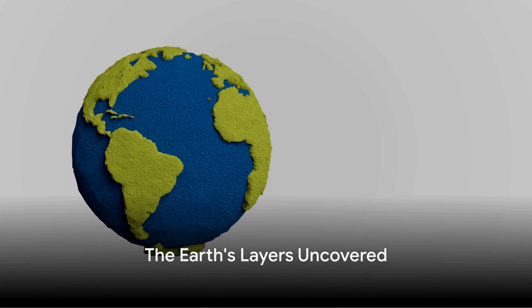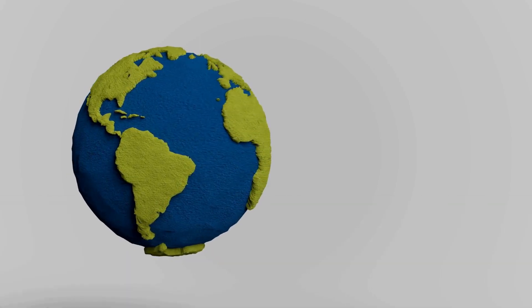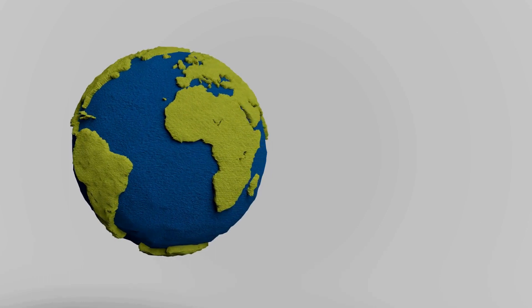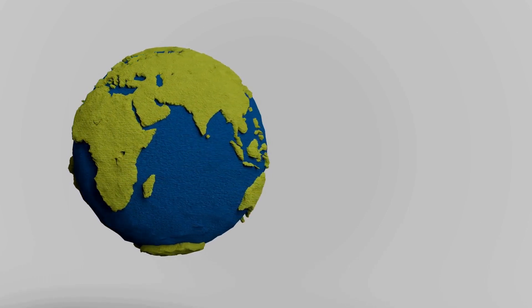Have you ever wondered what lies beneath our feet, deep within the Earth? Well, it's time to satisfy your curiosity. Welcome back to my channel. In today's video, we ask the intriguing question: what's below us?